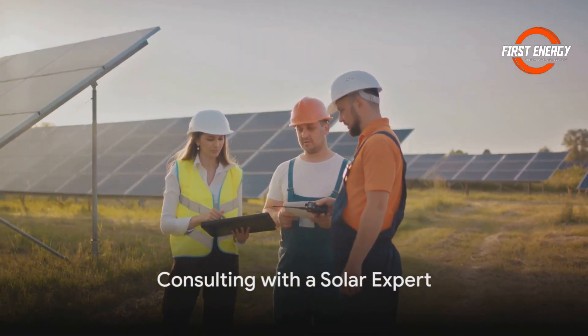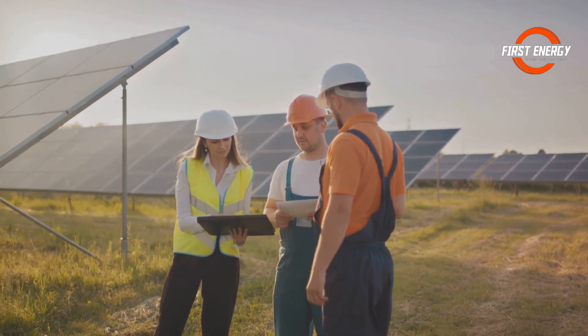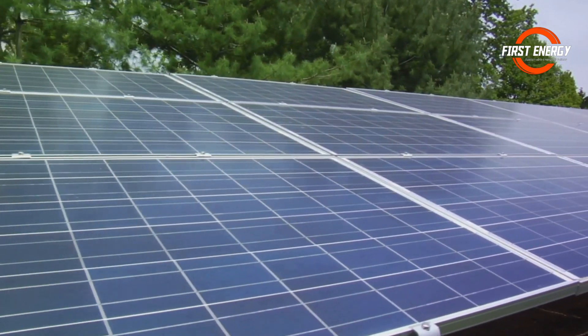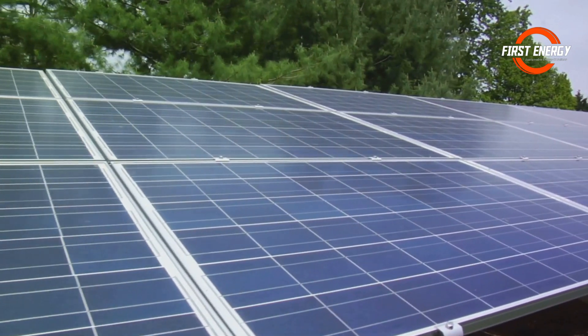But remember, this is a ballpark figure. For a tailored solution, it's best to consult with the experts at First Energy Solar Installers in Cape Town. They'll consider all the variables, from inverter efficiency to system losses, and even the type of solar panel that will work best under the South African sun.